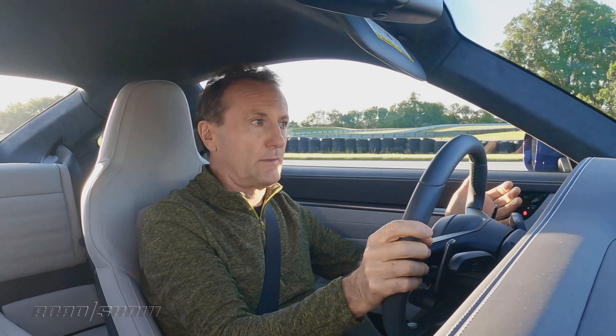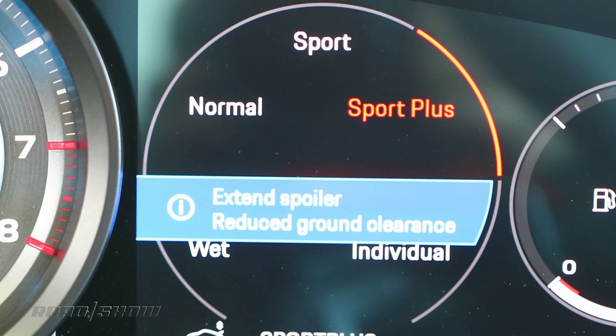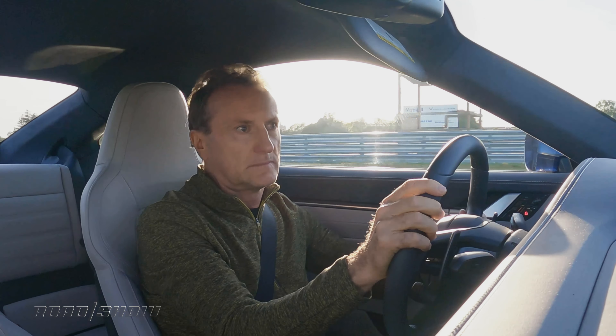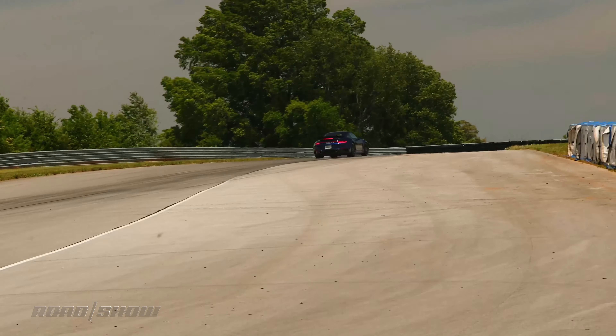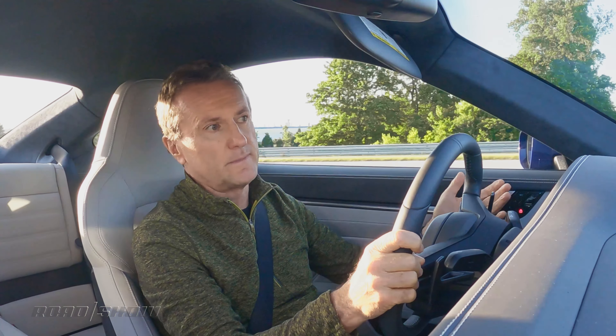Another first on the Turbo S is the Sport exhaust option. And then Sport Plus, which knocks the gear shift down and makes for more aggressive shifting in the trans. That was just a quick run to about 120 miles an hour. I don't care if it's piped in — sounds awesome.